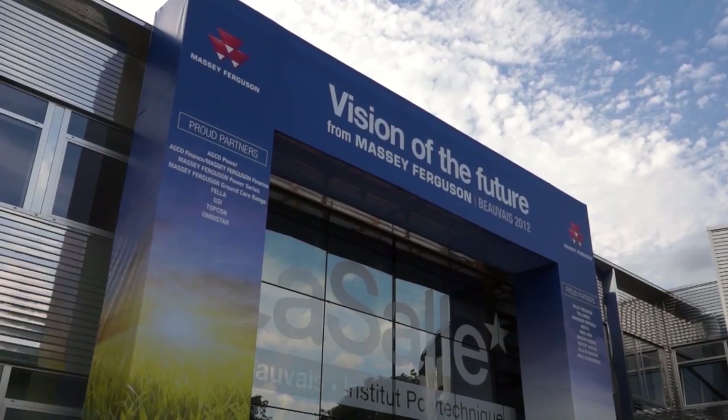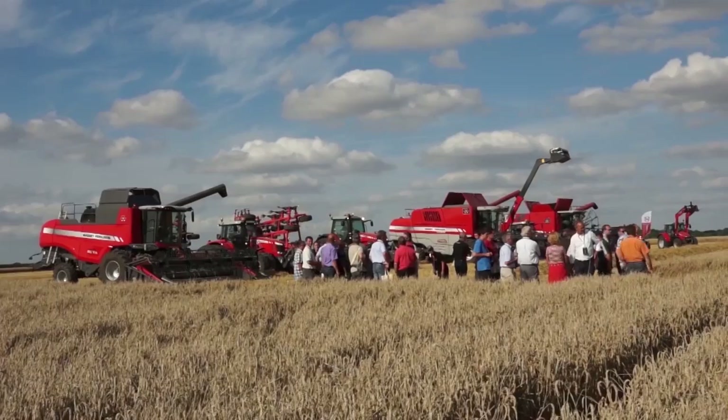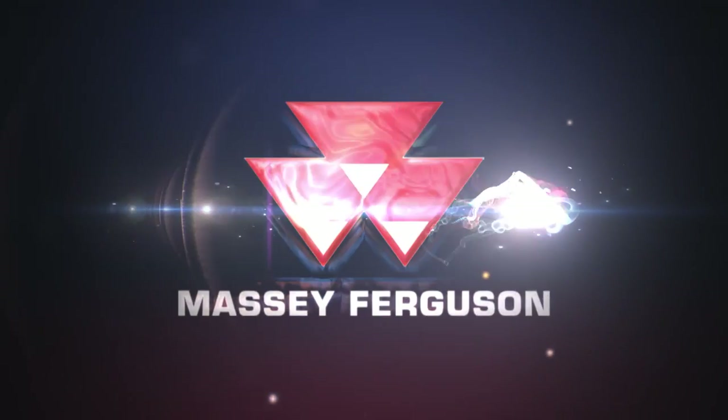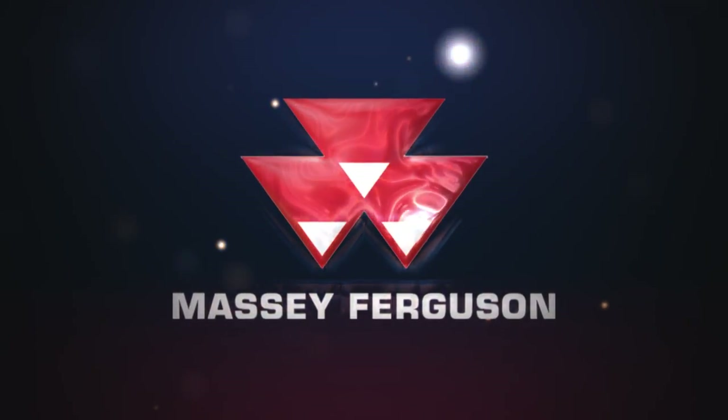Looking to new horizons is a theme which we will continue in our second Vision of the Future event to be held in France in 2014. We look forward to seeing many of you there. Embracing change is vital for us all to thrive and make the most of the unprecedented opportunities. We can all be part of it. Together, we are Massey Ferguson.